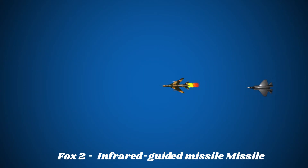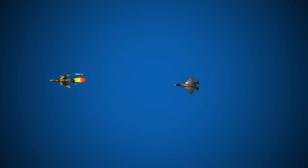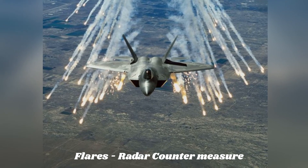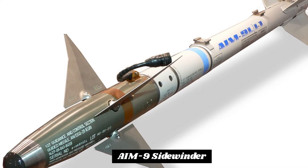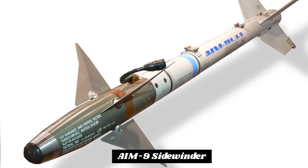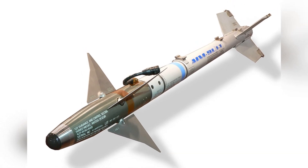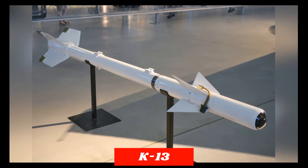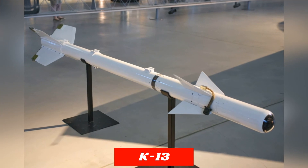FOX-2 indicates the launch of a heat-seeking missile, and as the name implies, the missile follows the heat signature of the aircraft. This is the most commonly used missile by aircraft around the world. The target aircraft can release flares to divert the heat-seeking missiles. NATO's AIM-9 Sidewinder is the most common example of the FOX-2 missile, and the Russian equivalent is the K-13, which is an exact copy of the Sidewinder.